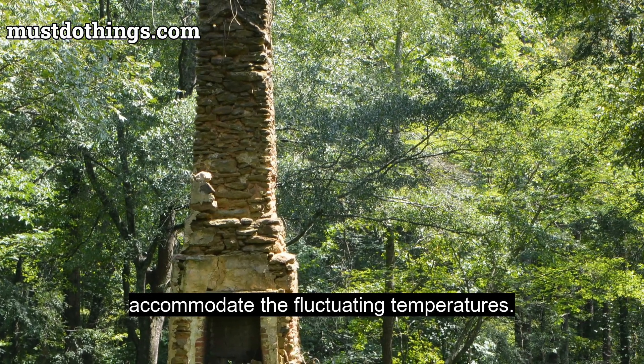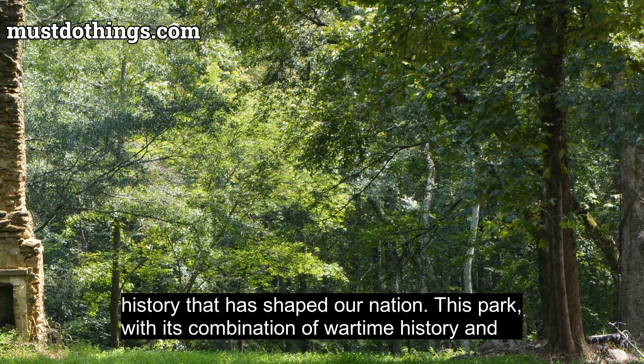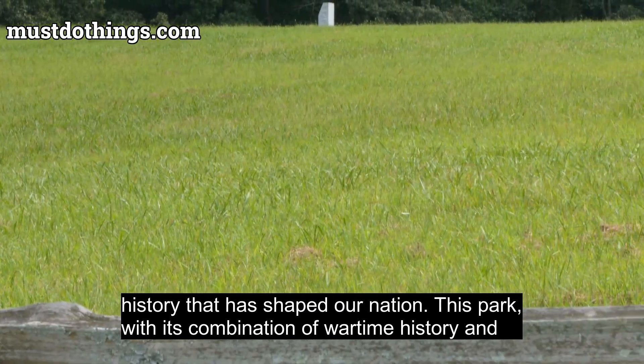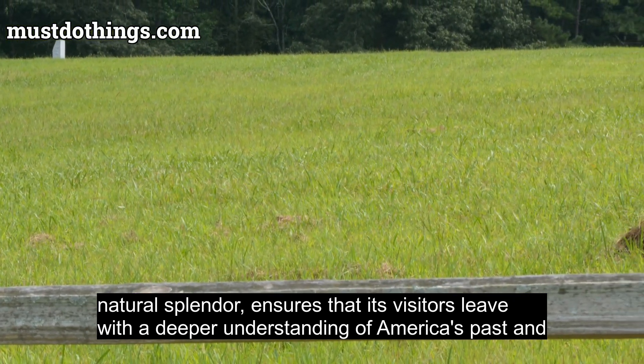As I leave Kennesaw Mountain National Battlefield Park, I am struck by the sheer magnitude of history that has shaped our nation. This park, with its combination of wartime history and natural splendor, ensures that its visitors leave with a deeper understanding of America's past and an appreciation for the land that cradled its history.